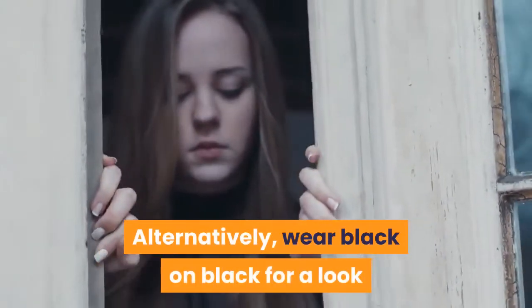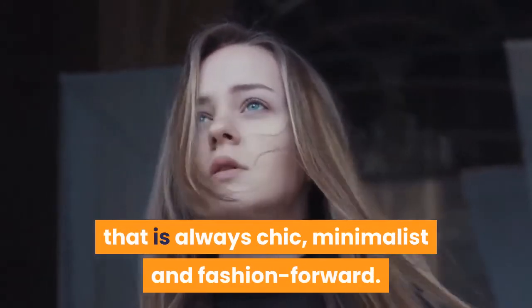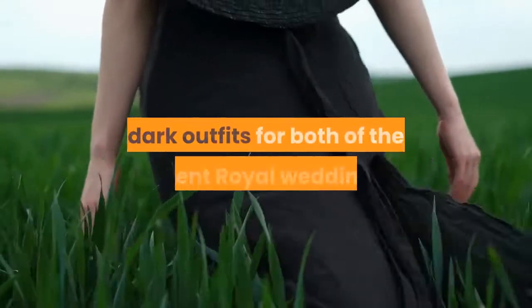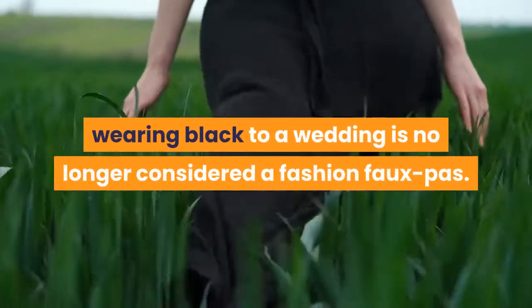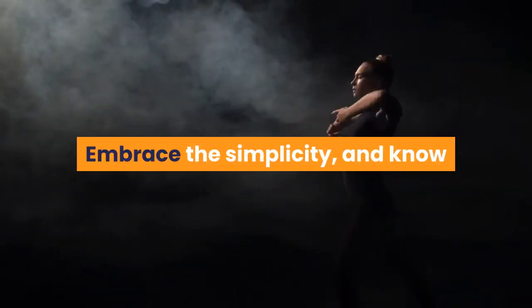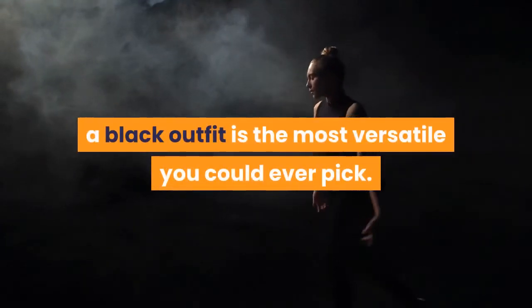Alternatively, wear black on black for a look that is always chic, minimalist, and fashion-forward. Thanks to Victoria Beckham's groundbreakingly fashionable dark outfits for both of the recent royal weddings, wearing black to a wedding is no longer considered a fashion faux pas. Embrace the simplicity, and know that whether you choose a dress or a top and trouser combination, a black outfit is the most versatile you could ever pick.